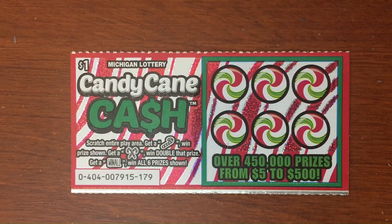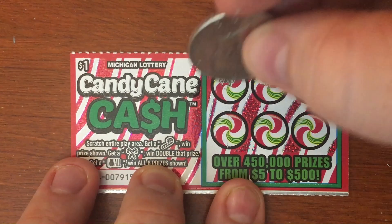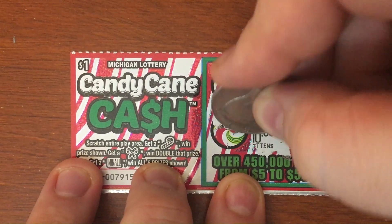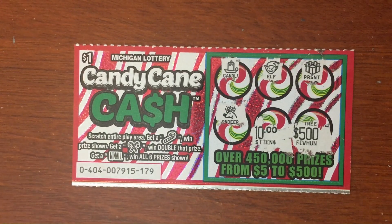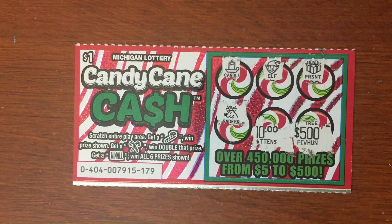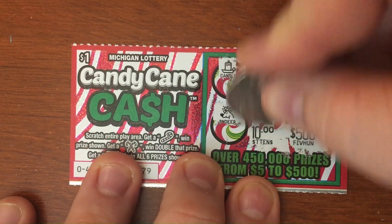Last ticket — 179. Let's hope we didn't get skunked out today. We got a candle, an elf, a present, a reindeer. Down to our last two symbols — the prizes are a $10 winner and a $500 winner. But it's a tree, so that one's a loser. Come on — ten dollars, let's get our money back! Horn — all right, 179 is gonna be a loser too.